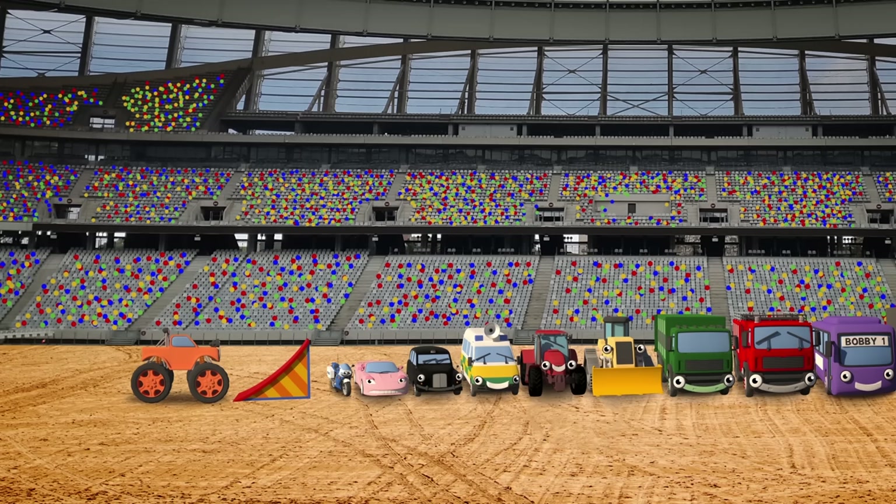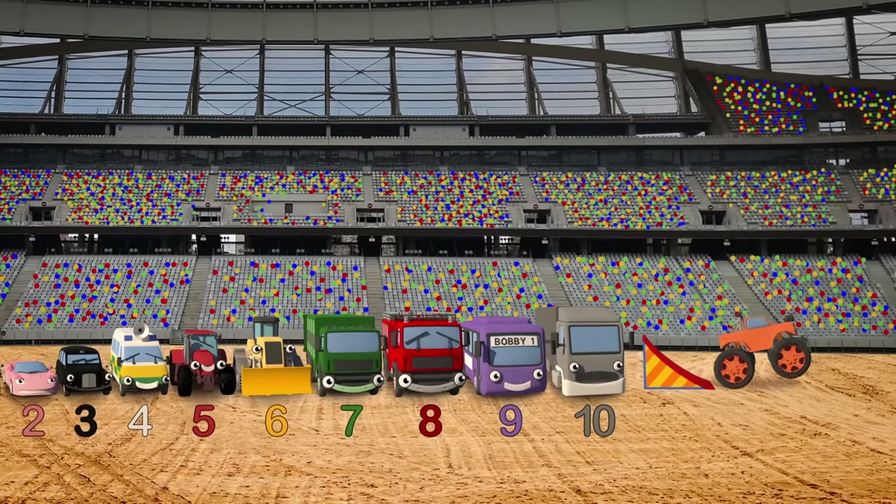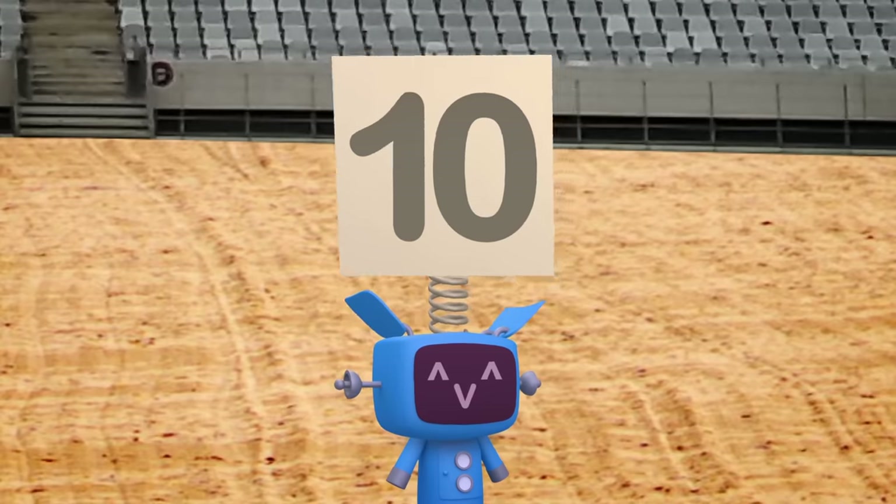He can't jump them all! Surely not! Not a motorbike, two cars, all those trucks and a lorry! He's backing right up, revs his engine, and then... look at him go! He's jumped over all 10!